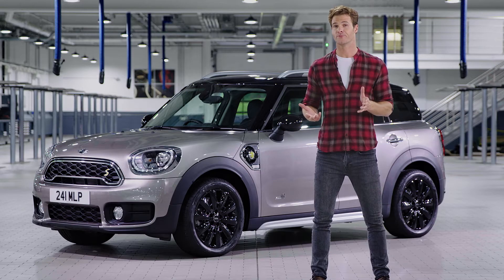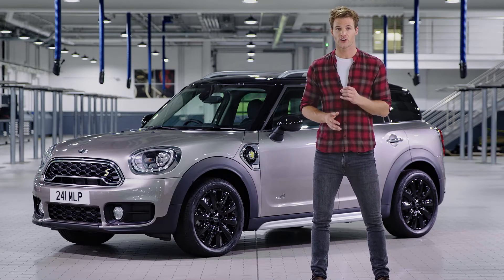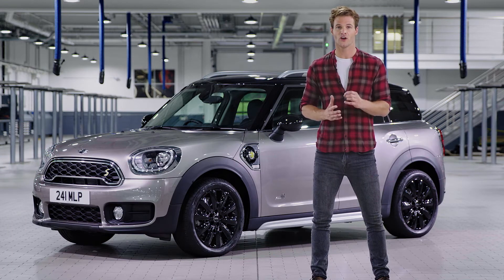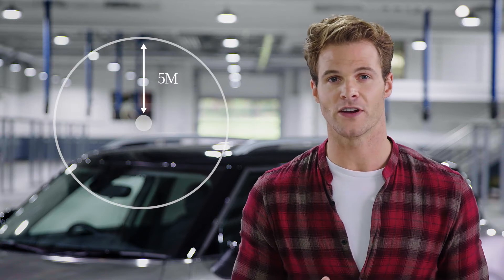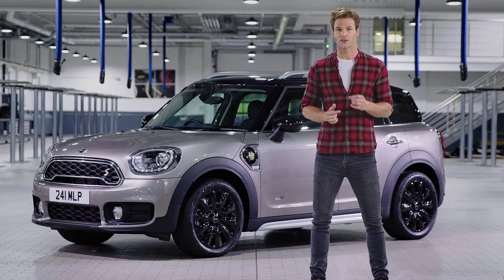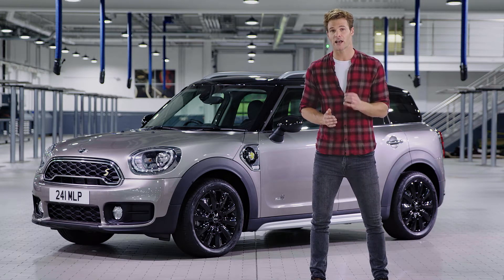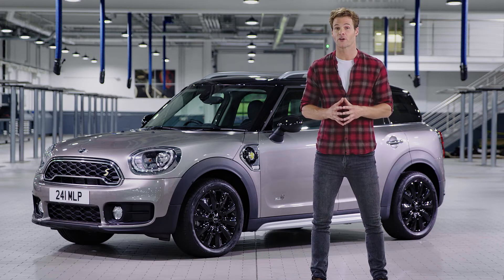The beauty of a plug-in hybrid is that you can use it like any other variant thanks to its combustion engine, and it offers the economy of an electric motor when needed. Do you store your car in a garage or within five metres of a secure power source? If so, the car can be charged there. Is there an external power source at your place of work? A charging solution at home and at work can allow for a pure electric commute, resulting in dramatically reduced fuel costs and less time spent at a petrol forecourt.